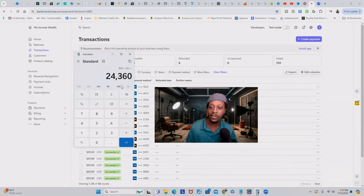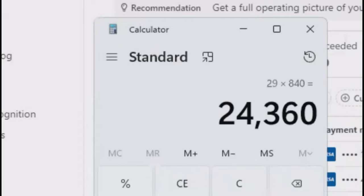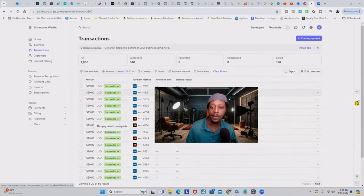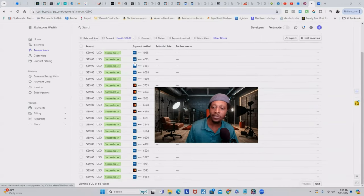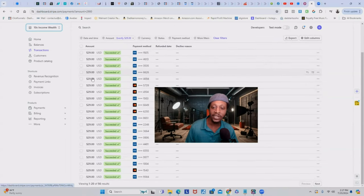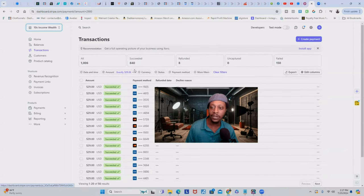I did have some that failed and I refunded eight. I just wanted to bring this up. You've got $29 times 840 — $24,360. And just to show you guys I'm not making this up, I'm moving my screen. This screen is actually real. This is the name of my company, 10X Income Wealth, and I get these transactions every single day, multiple times a day.